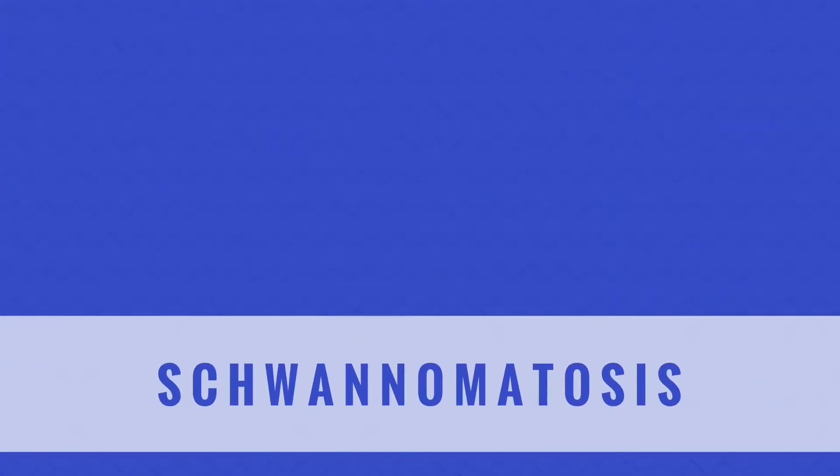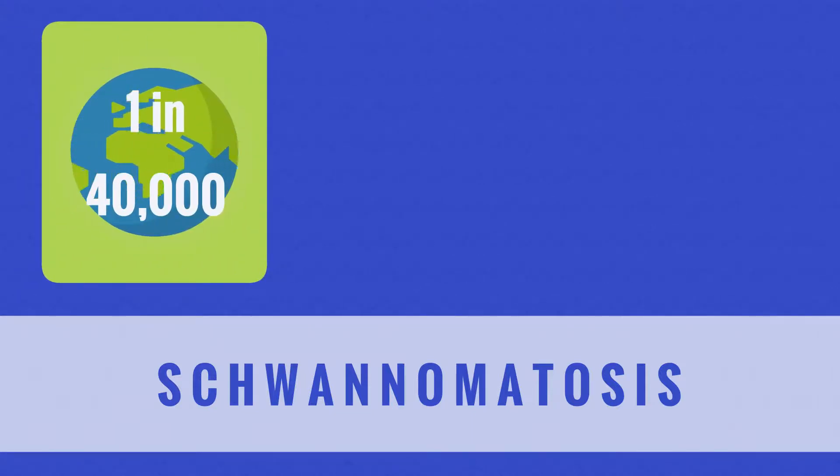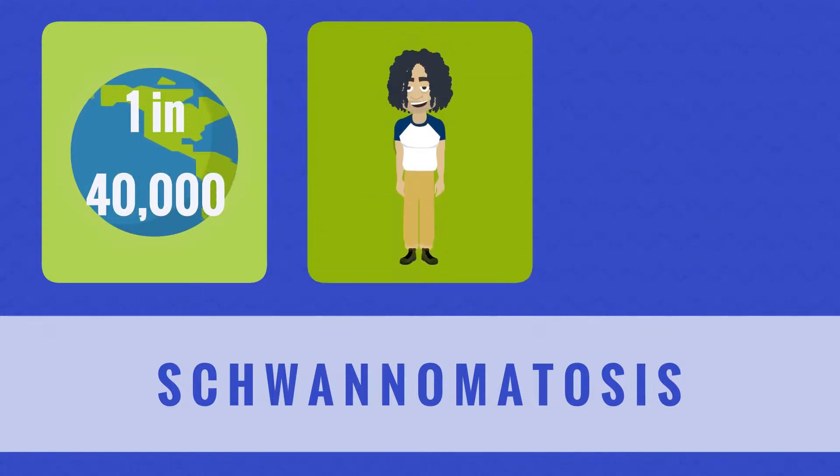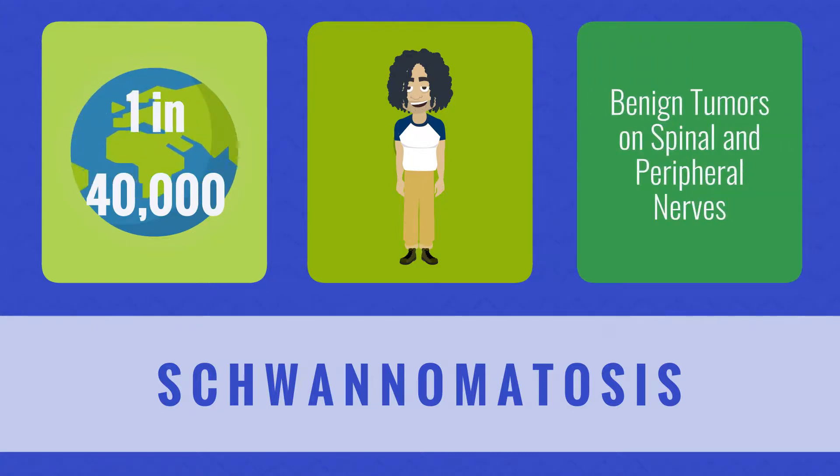Schwannomatosis is the rarest form of NF, presumed to affect less than 1 in 40,000 people. This type of NF can occur at any age, but is most often identified in adulthood. Schwannomatosis occurs when benign tumors begin to develop on spinal and peripheral nerves, causing chronic pain anywhere on the body.